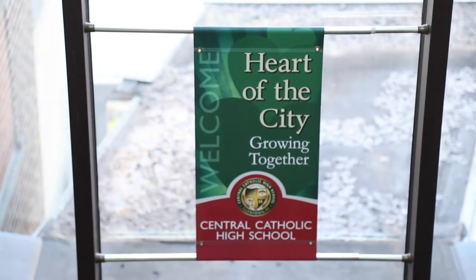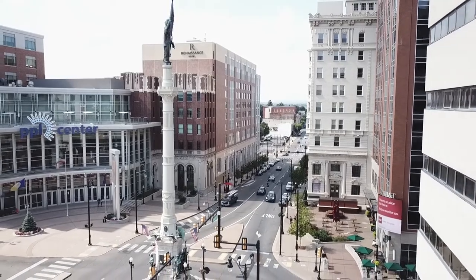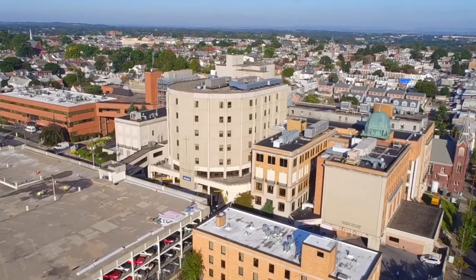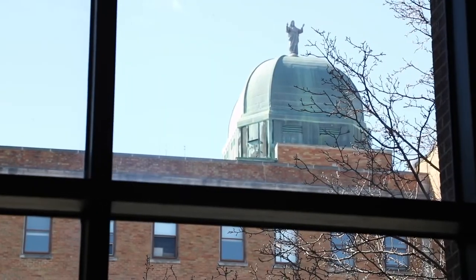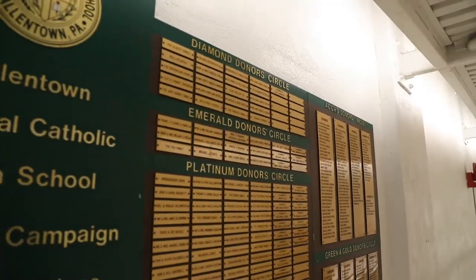Since Allentown Central Catholic is located in the heart of the city, students have access to shadowing and internship opportunities at St. Luke's University Health Network's Sacred Heart Campus, Diocesan Elementary Schools, and beyond. We believe that taking advantage of the opportunities Allentown provides will give our students the tools they need to have successful careers.